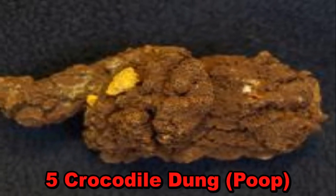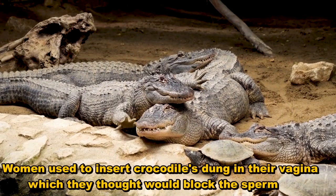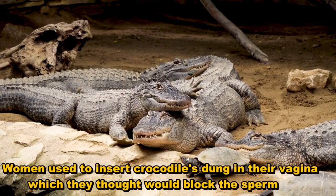5. Crocodile dung. Women used to insert crocodile dung in their vagina, which they thought would block the sperm.